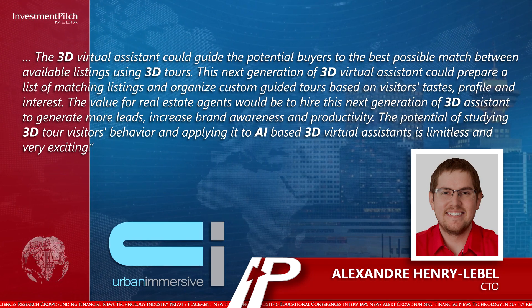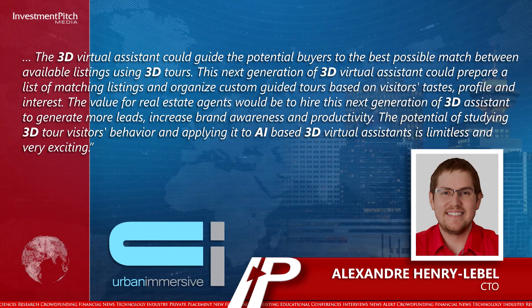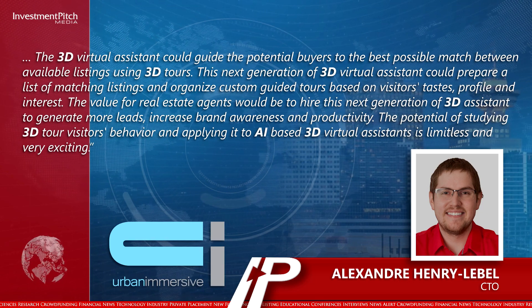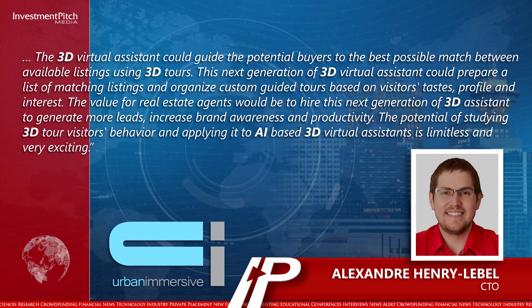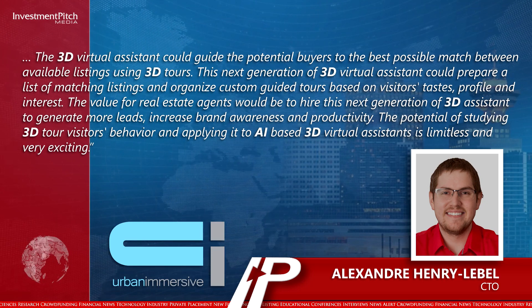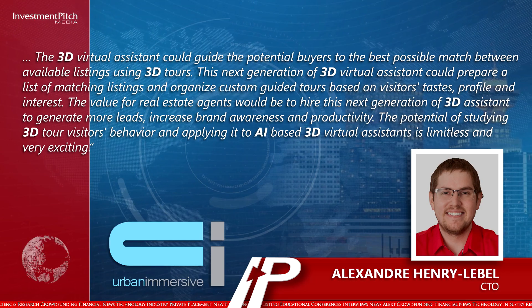The 3D virtual assistant could guide the potential buyers to the best possible match between available listings using 3D tours. This next generation of 3D virtual assistant could prepare a list of matching listings and organize custom guided tours based on visitors' tastes, profile, and interest. The value for real estate agents would be to hire this next generation of 3D assistant to generate more leads, increase brand awareness, and productivity. The potential of studying 3D tour visitors' behavior and applying it to AI-based 3D virtual assistants is limitless and very exciting.